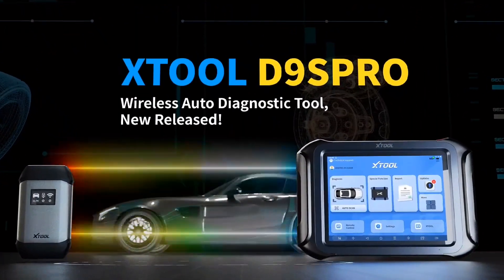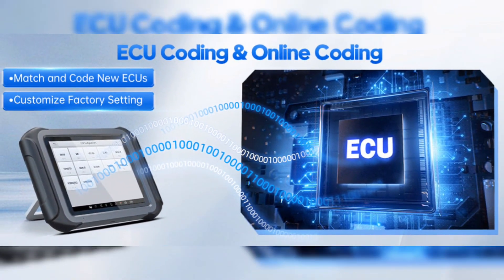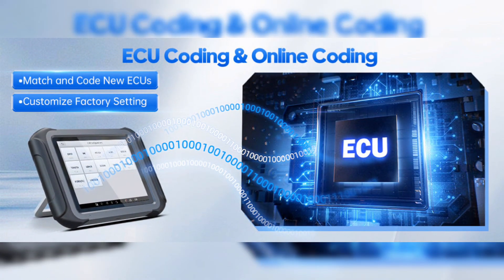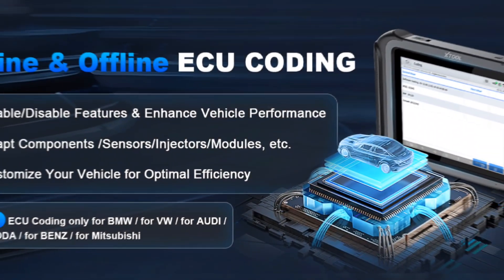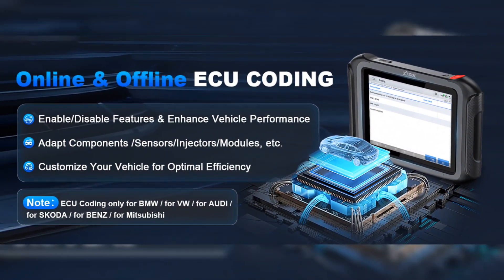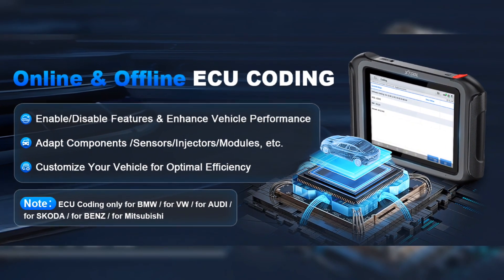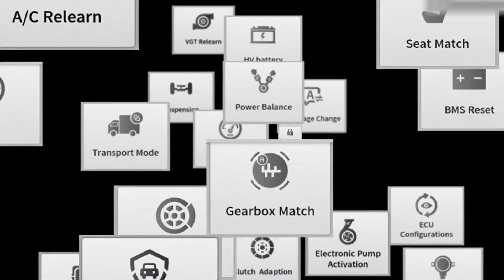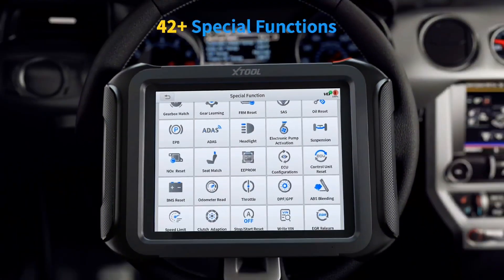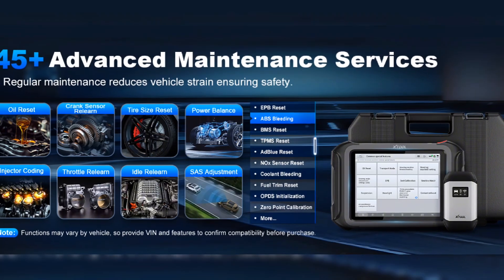The Stole D9S Pro takes performance to the next level with ECU coding and ECU programming for BMW, Benz, Audi, and Skoda, ensuring seamless ECU matching, ECU coding, ECU programming, and personalized car settings. It is a comprehensive diagnostic scanner.